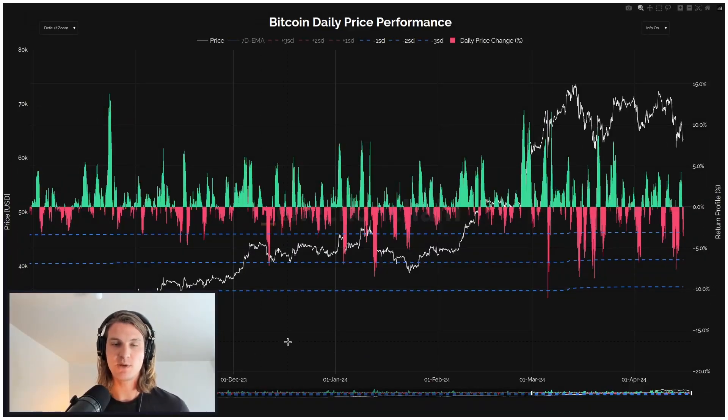Let's start with a big picture view on price performance. Here we're looking at the market since October of last year, which is really when the market started to ramp up — the post-ETF or the run-up into and then post-ETF environment. What we're looking at here is the daily price performance: red and green is obviously positive and negative daily performance, and in the blue lines we have minus one, minus two, minus three standard deviation moves. We're really looking for when we get a character shift or a regime shift in the overall price performance.